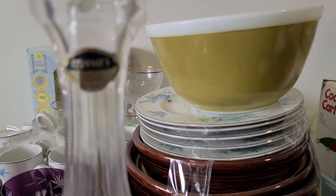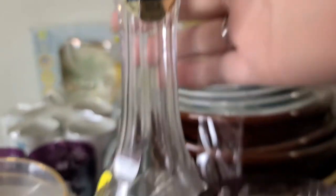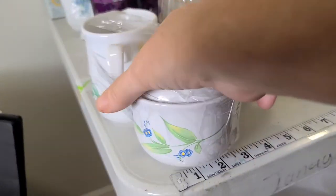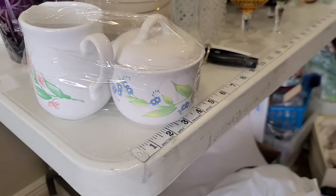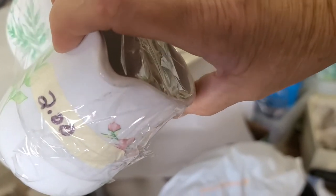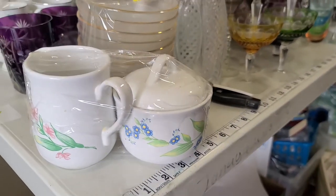This decanter has a pineapple motif and was made in Poland. These are Corel coordinates stoneware — as far as I can see there are no cracks or chips, unless once I untape all this tape there's something on the inside. The flower on this side looks different from the other side, so it may be mismatched or that's just how it came.